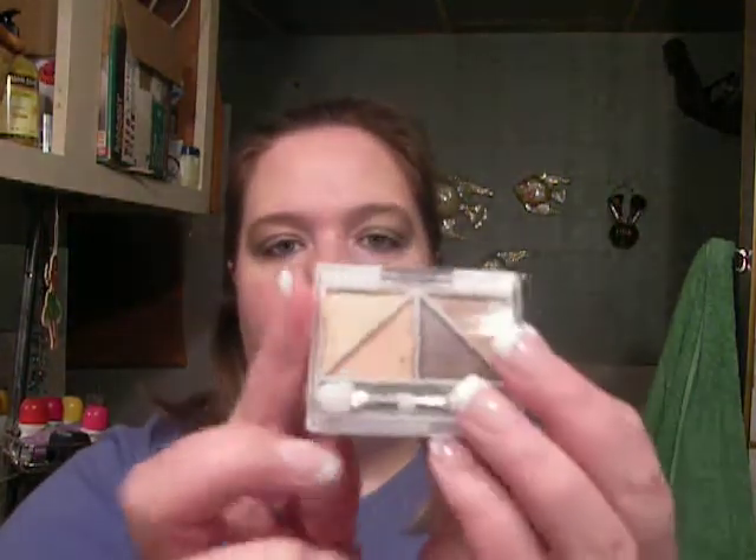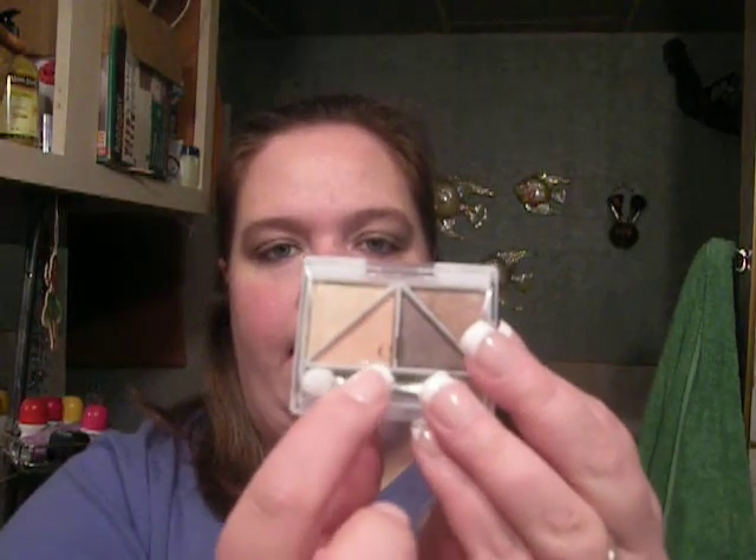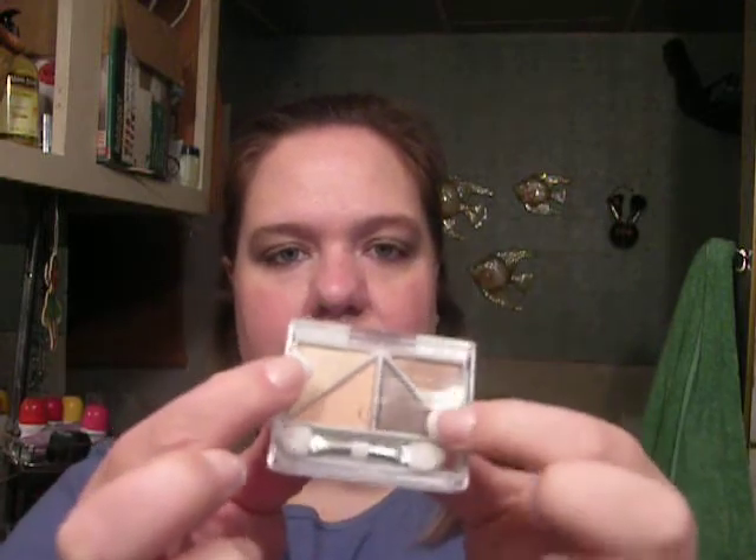And this is just in your regular skin tone. It doesn't say what color, but it's just a regular skin tone color. And this is what the quad looks like outside of the package. The only thing I didn't use is this color right here, but I used this one and then I used these two. The one thing I like about it is you could stick it in your purse for on-the-go touch-ups or traveling.